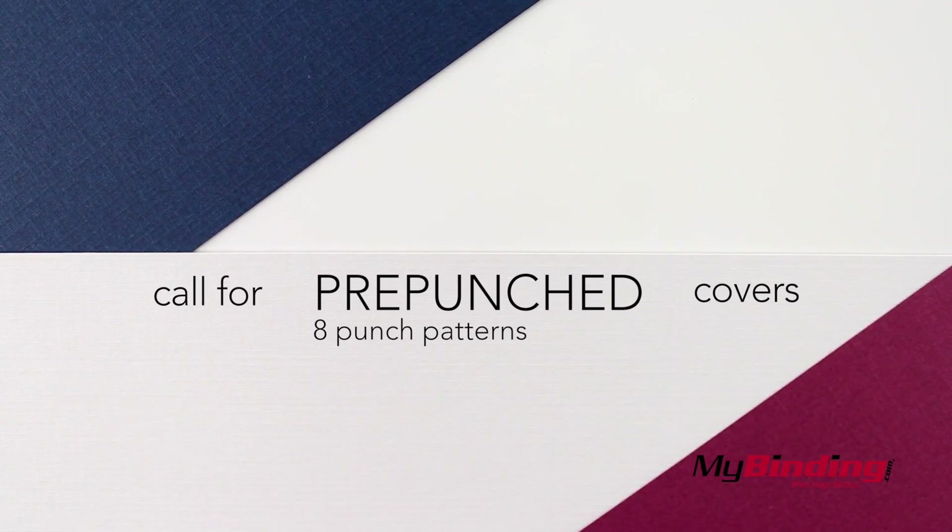You can customize your covers with one of 8 pre-punched patterns, but you'll have to call our customer service to set that up.